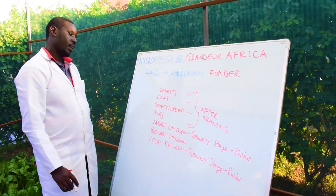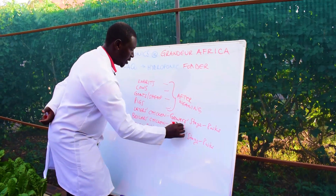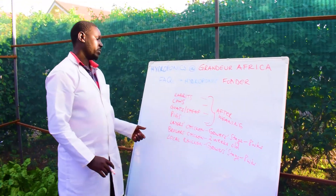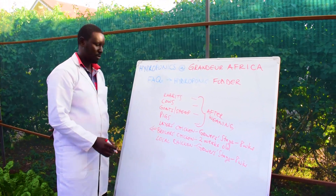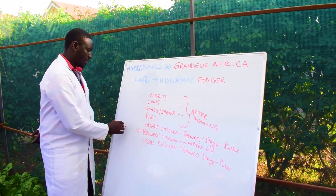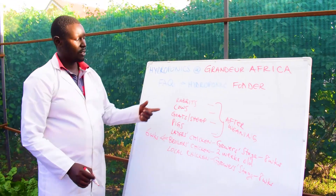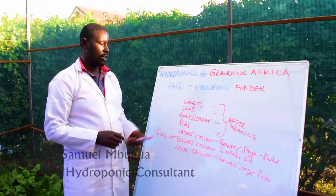For broilers, introduce after two weeks. When they are two weeks old, you are free to introduce hydroponic fodder, because broilers are harvested or taken to market after six weeks. So introducing it when they are already two weeks old is good for broilers.